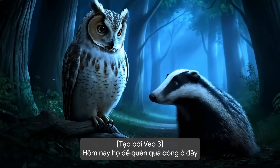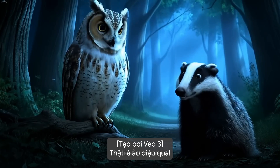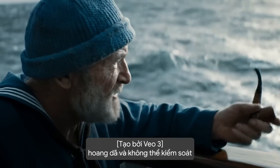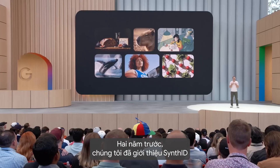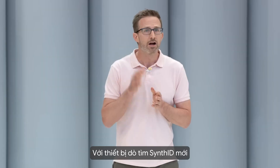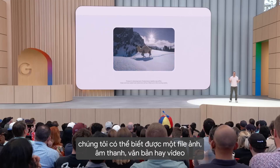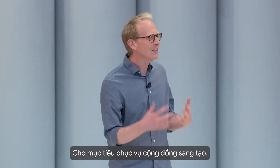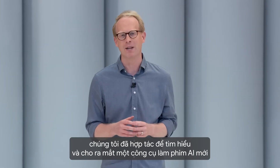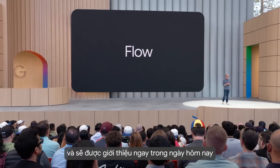Two years ago, we pioneered SynthID, which embeds invisible watermarks into generated media. Our new SynthID detector can identify if an image, audio track, text, or video has SynthID in it. Based on our collaboration with the creative community, we've been building a new AI filmmaking tool for creatives. We're calling it Flow, and it's launching today.